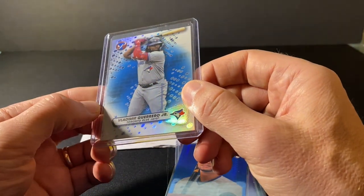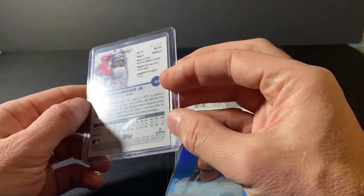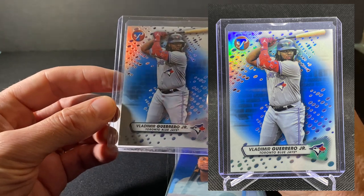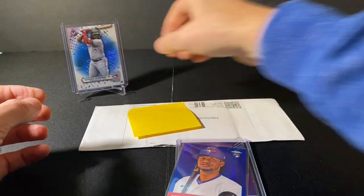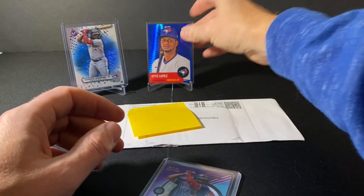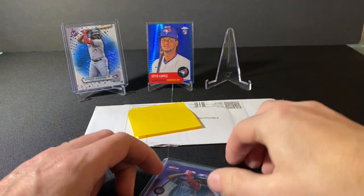And then the Topps Pristine, numbered out of 75 — this is the Blue Parallel, Vladimir Guerrero Jr. So the first one, I've got three to put up here.